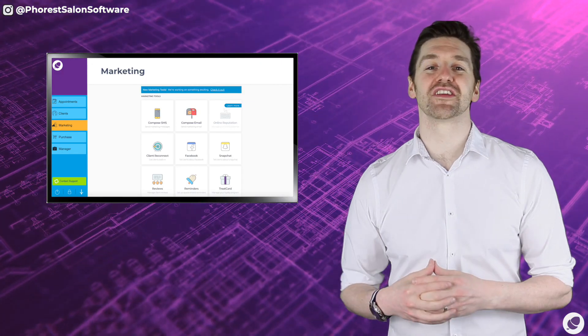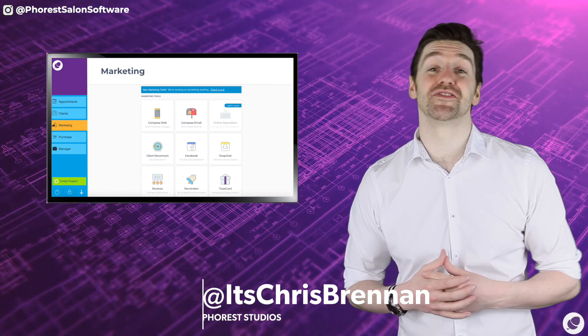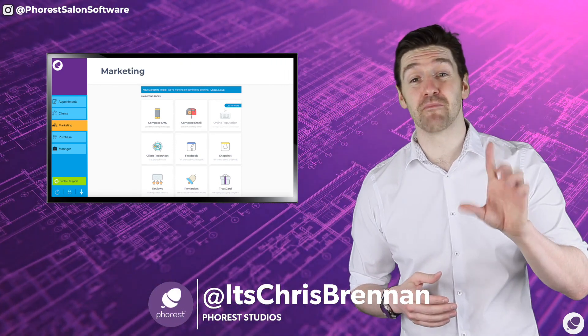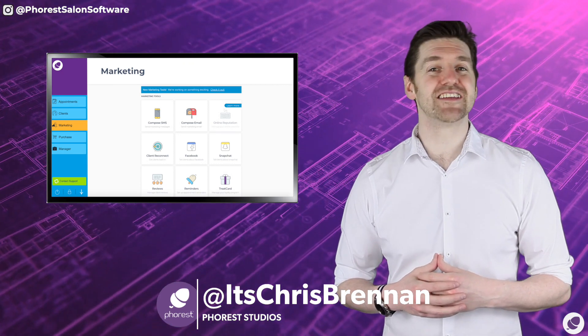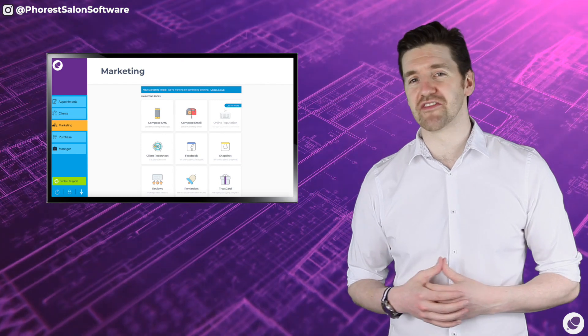Welcome to episode 4 of the Salon Software Success Plan. My name is Chris Brennan and this is your step-by-step guide to getting the very most out of your Forrest system, identifying some of the most impactful but perhaps overlooked features of the system.